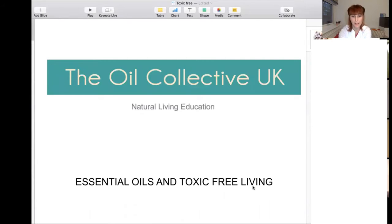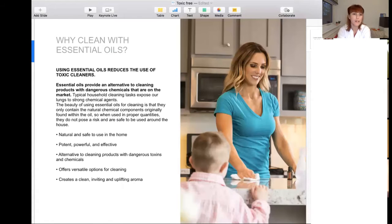Welcome to natural living education. Today we're going to talk about essential oils and toxic-free living. I'm going to show you some nice ways to use your essential oils for cleaning the house, and I'm going to share some slides with you. Today I'd like to show you some ways to use essential oils for cleaning and to have a little bit of fun and be creative with essential oils.